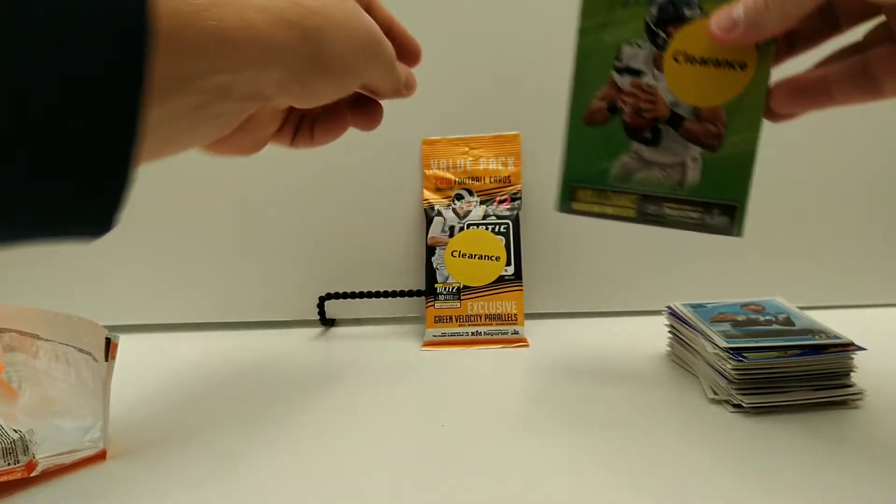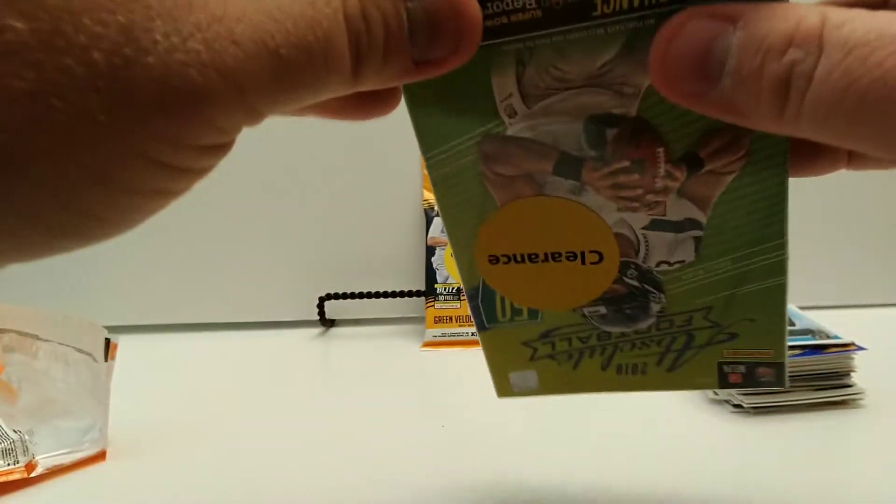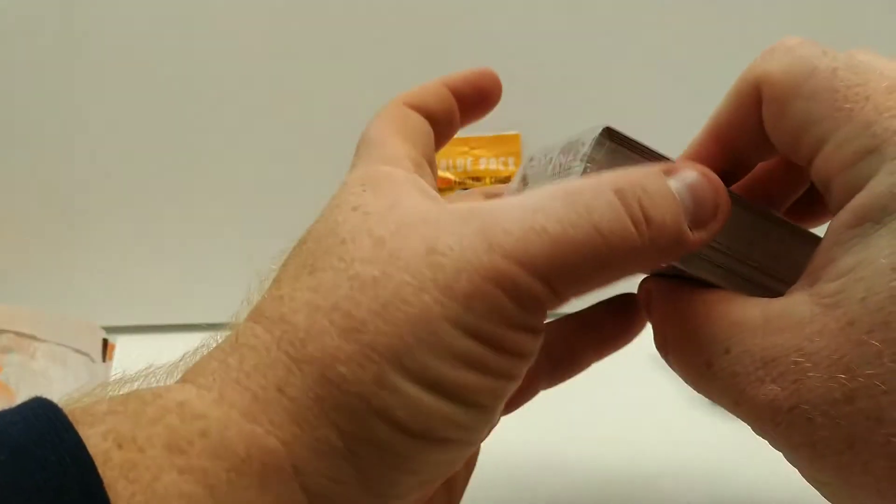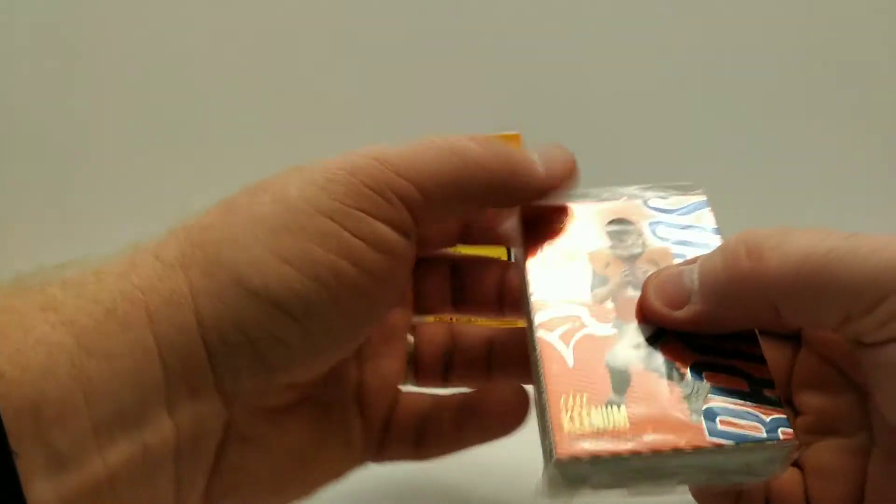Now let's get into this Absolute hanger box. Struggling a little getting into the plastic wrap — I don't open up much football so that might just be part of the course. The plastic wants to stick to my arm, which makes it even more fun. Alright, here we go — Case Keenum right on top.